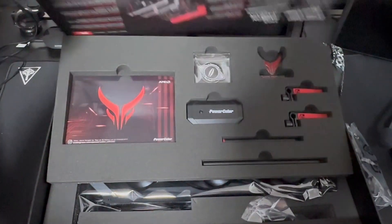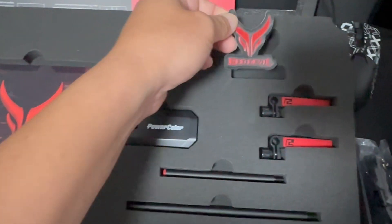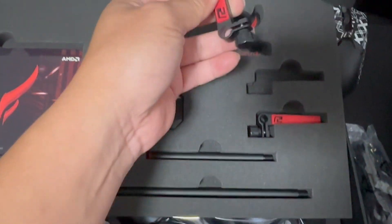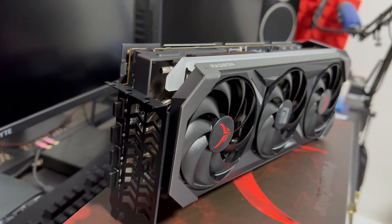It's the PowerColor Red Devil Limited Edition and it deserves an unboxing video just by itself. Some of you might ask why AMD. I've been using NVIDIA cards since the RTX series — the 2060, the 3070, and the 3080 also.